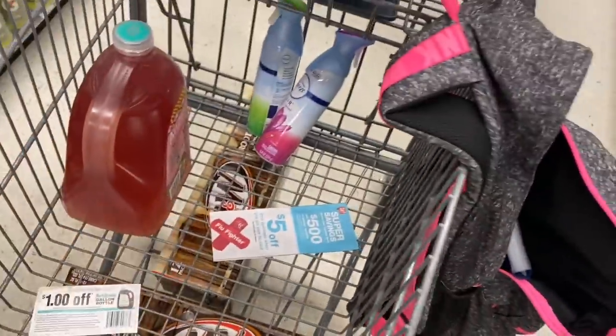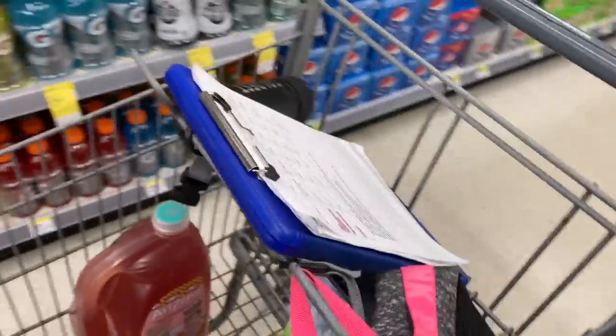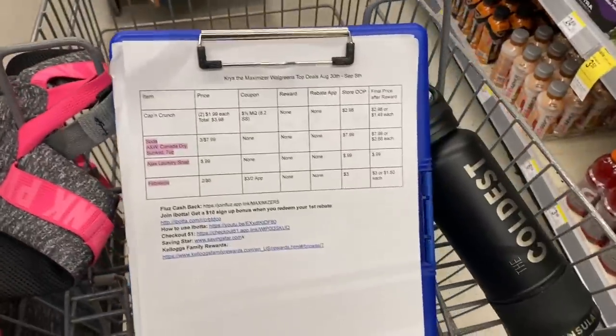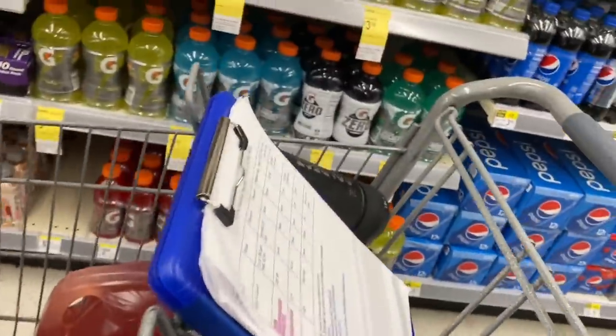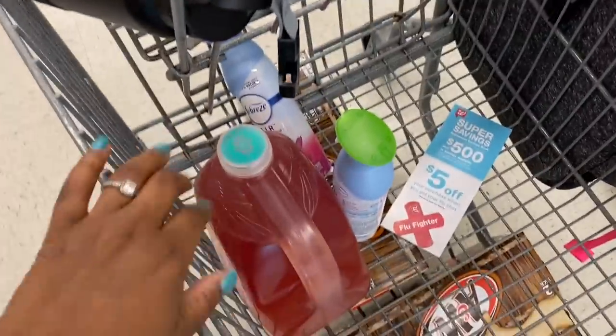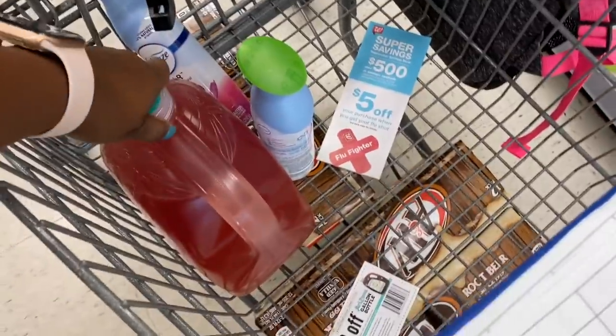So here's what our cart looks like: beverages and air freshener. We are going to check the clearance aisle — that's all we're getting, focusing on getting what we need and want. Let me check clearance and then we'll tally everything up and get out of here.